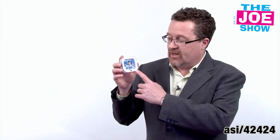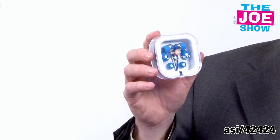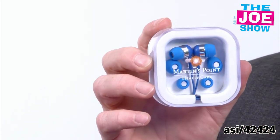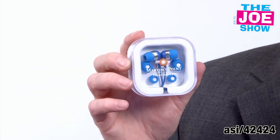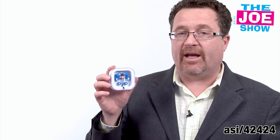I'll show you this next product. In this case, we have a set of blue earbuds, and they are very bright — great color pop on them. It's got three different ear inserts, so whatever's going to be comfortable for you. You have a spot for your logo right on the front. It comes in its own case. This is great for anyone in the music industry, radio stations, record labels, and also for promotions geared to high school students, college students, and tweens.